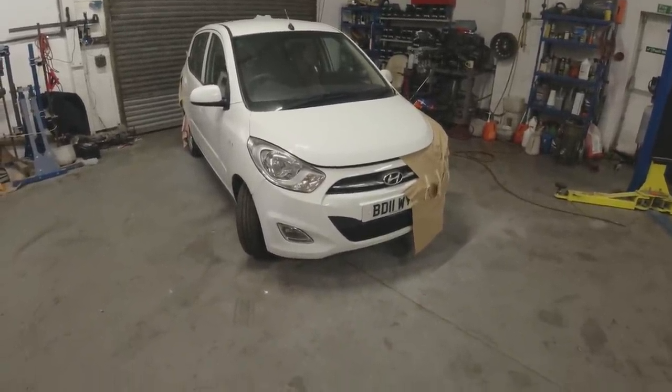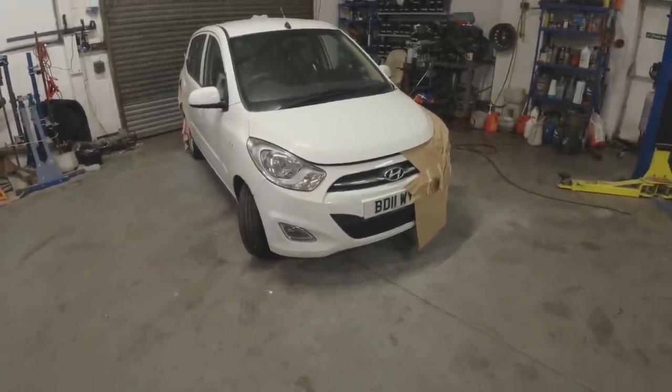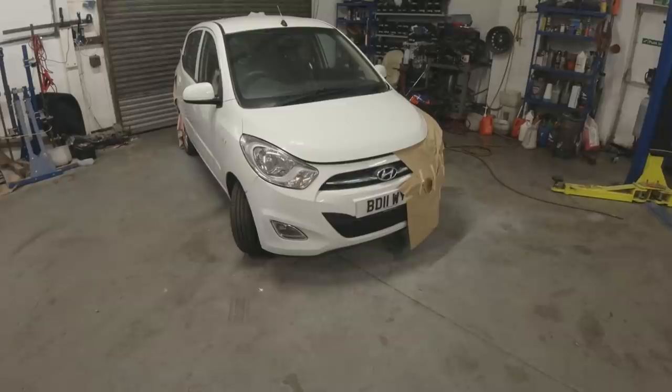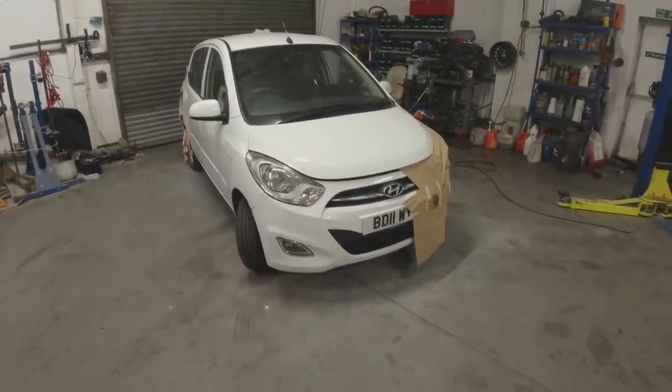It's got great rubber all the way around with loads of tread on it. Sounds good engine-wise and gearbox-wise. We'll get it in for an MOT and hopefully it won't need too much there.